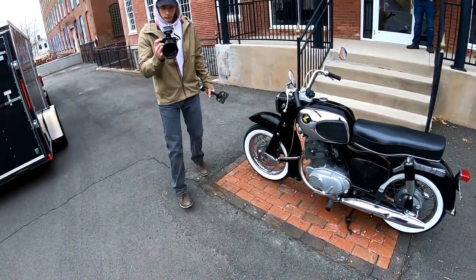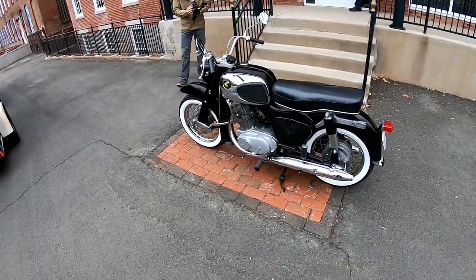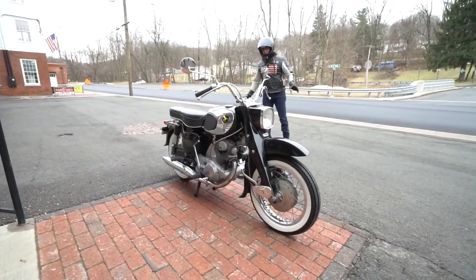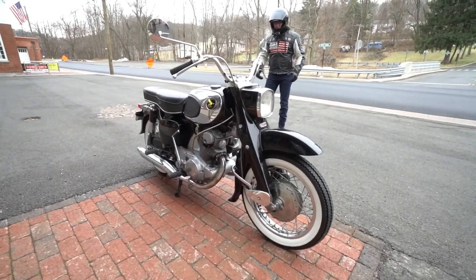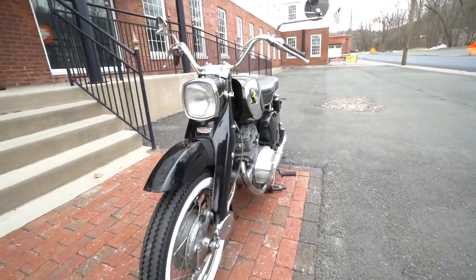Hey guys, what's happening — it's Ken Kaplan from the New England Motorcycle Museum, right in front of the museum on West Main Street in Rockville. Today I'm about to take you on a little adventure on the nicest Honda 305 Dream we've had through the museum yet. This is a CA77.